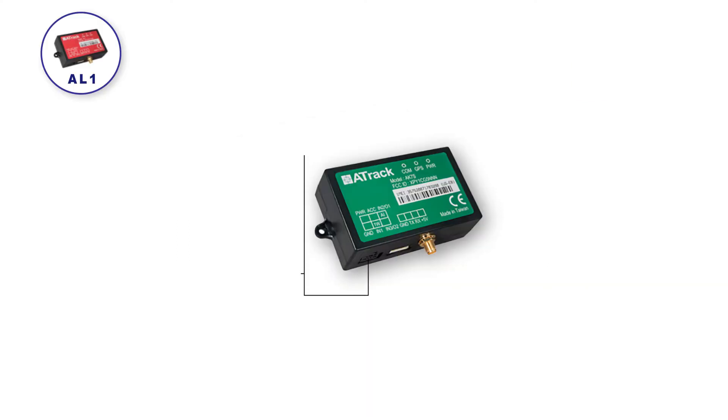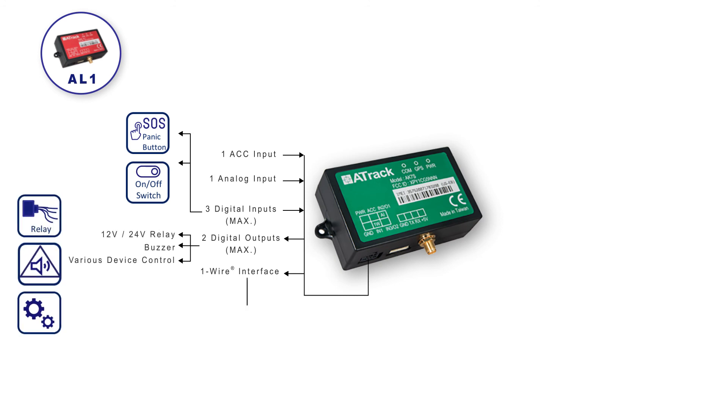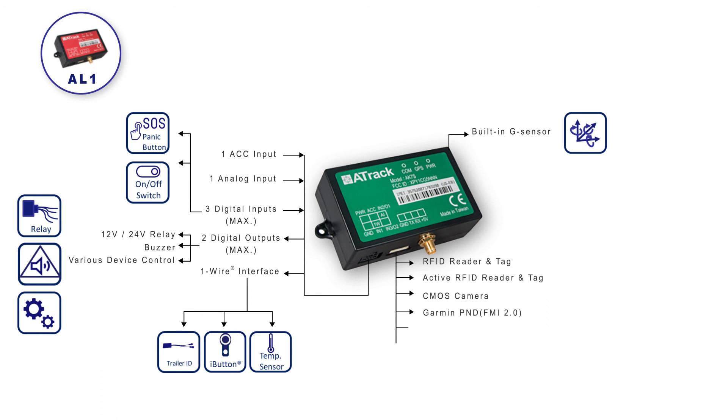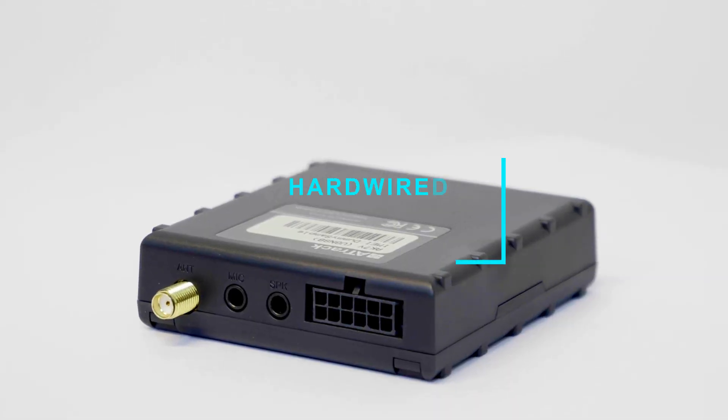The 8K7S and 8L1 are mainstream devices with competitive pricing. The 8K7S supports 3G connectivity whereas the 8L1 supports 2G. These devices have six wires to support various accessories including SOS buttons for emergency and a relay for immobilization. The built-in G-sensors allow the devices to detect events such as harsh acceleration, braking, and cornering. One device, plenty of extended features.